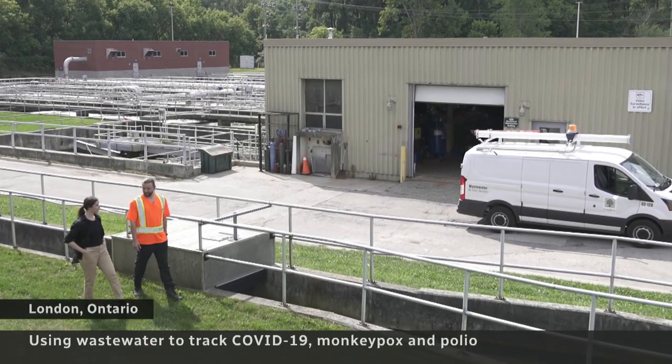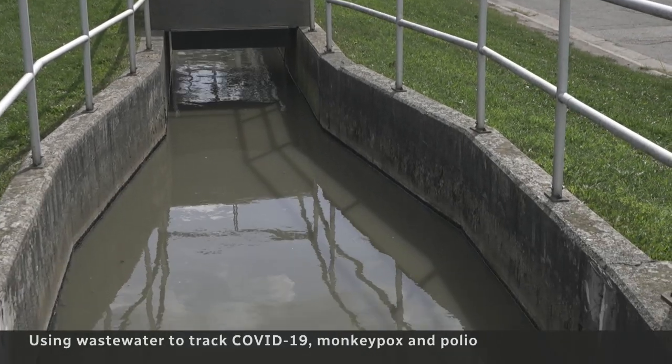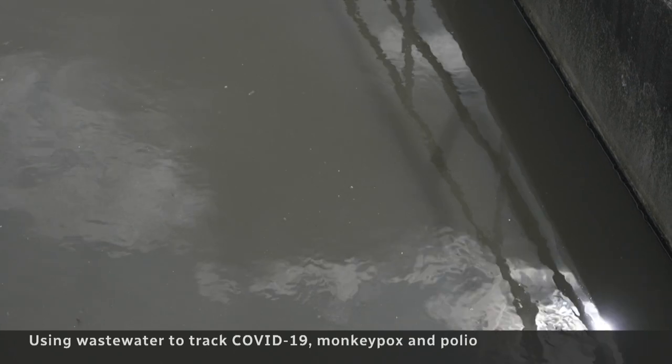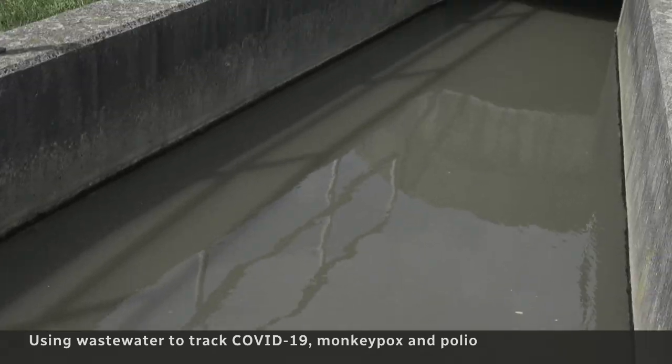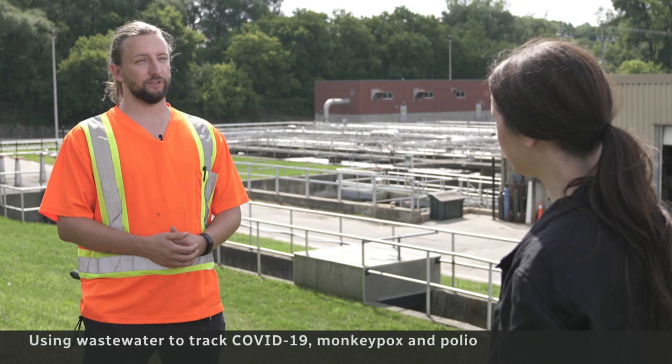There's a lot of poop in there right now. For Canadian scientists, this pungent sludge is liquid gold — a starting point for tracking the viruses behind COVID-19, monkeypox, and even largely forgotten diseases like polio. We get a lot of different pathogens coming through.